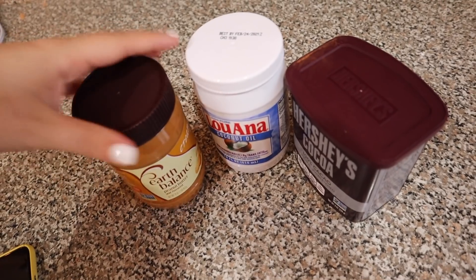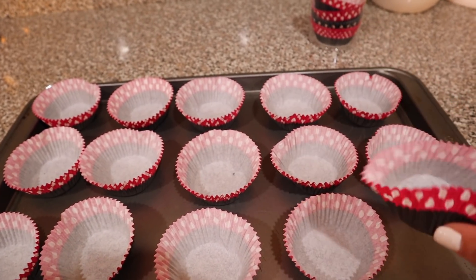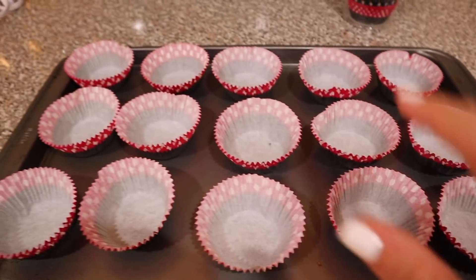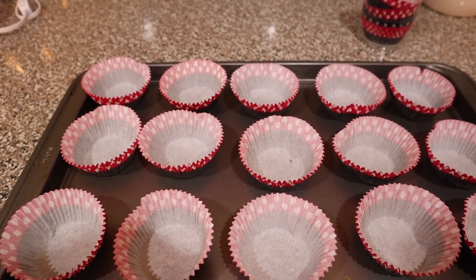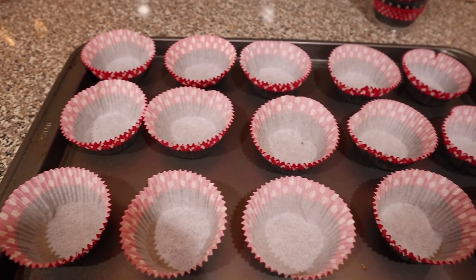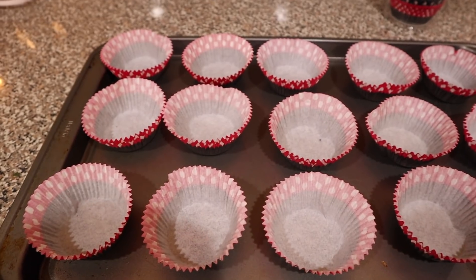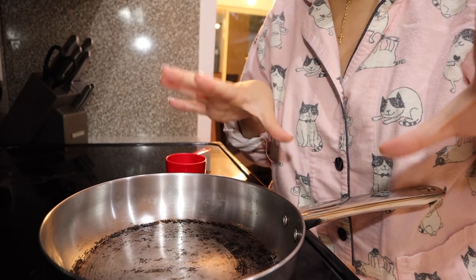Now I'll show you the next step. You want to take some of these little cupcake cups or mini muffin cups — the recipe calls for 16, and I was able to fit 15. Have these ready because this is what we are going to be pouring our mixture into. Just set these to the side until the mixture is done.